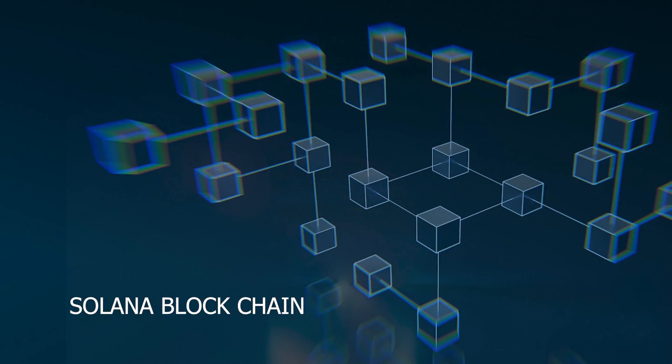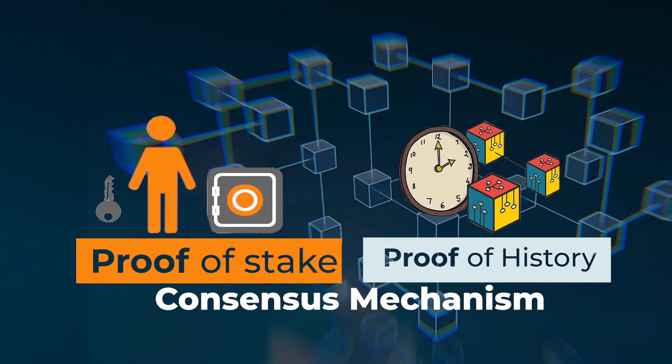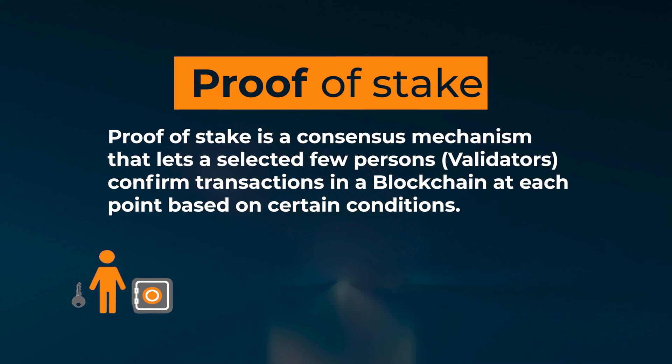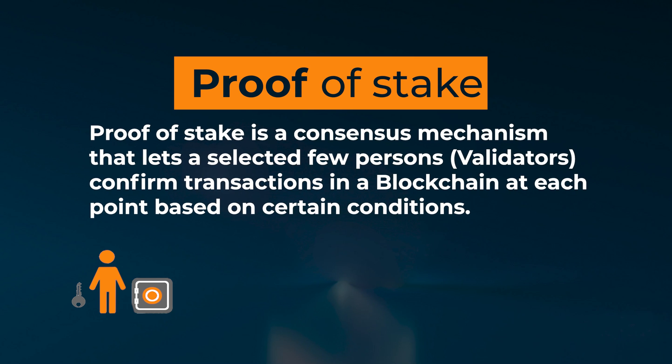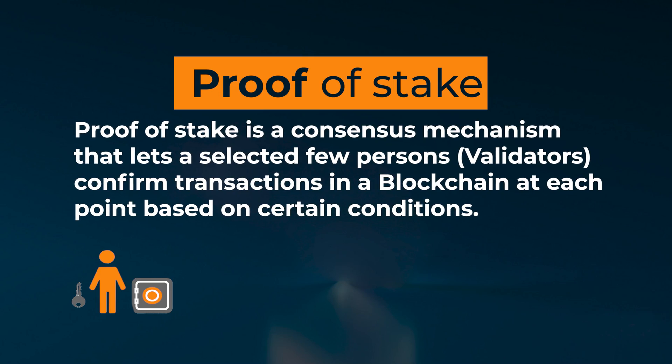The Solana blockchain uses a combination of proof of stake and proof of history consensus mechanisms. The team opted for different consensus algorithms to avoid slow transaction confirmation. Proof of stake is a consensus mechanism that lets a selected few persons called validators confirm transactions in a blockchain at each point based on certain conditions.